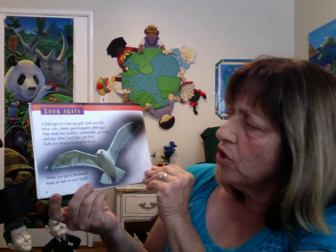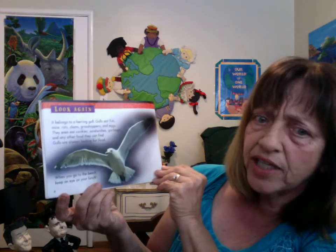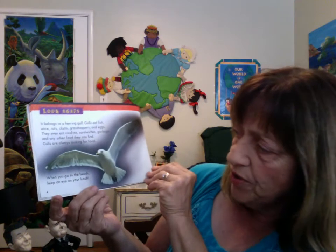They even eat cookies, sandwiches, garbage, and any other food they can find. Gulls are always looking for food. When you go to the beach, keep an eye on your lunch — or at the school playground.